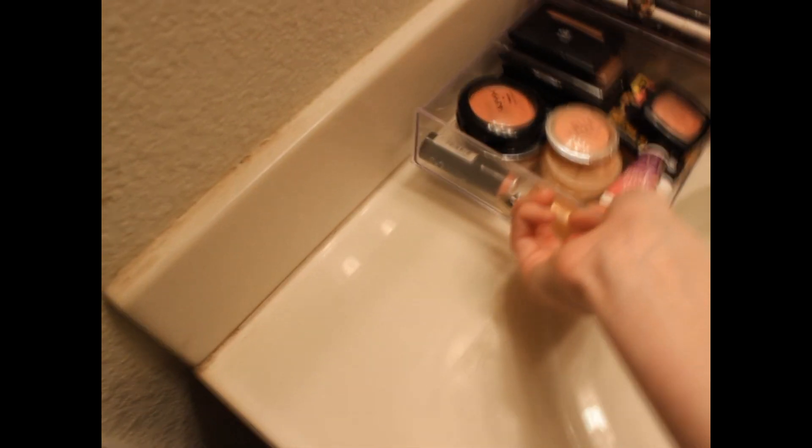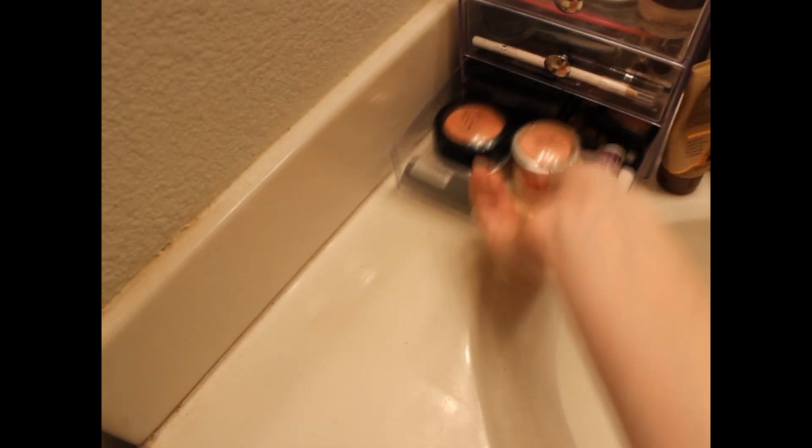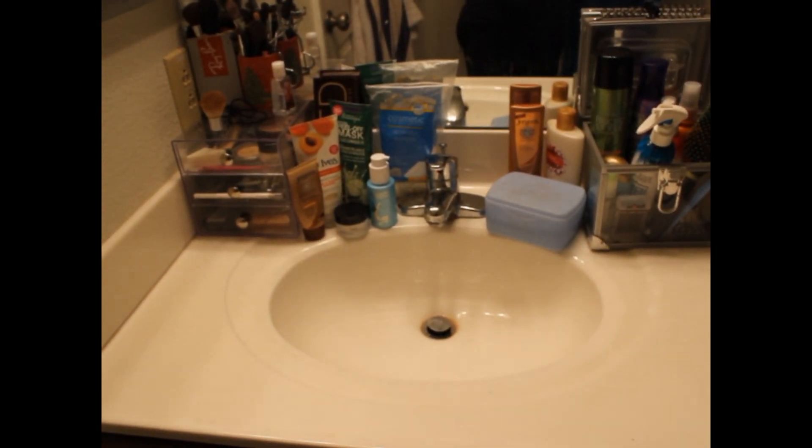So that's it for my makeup collection — it's not the biggest, nor is it the smallest, but I do have a lot. That's just the sink yet again. I hope you guys enjoy. Subscribe if you're not already, and I will see you guys in my next video. Bye guys!